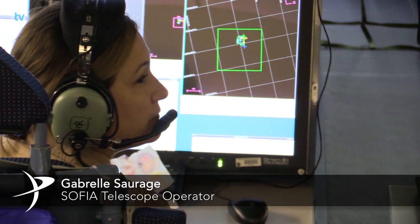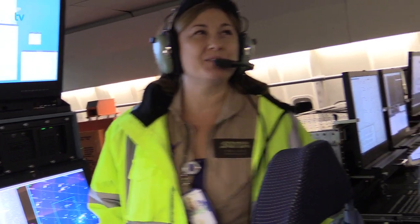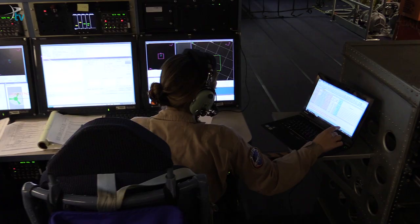We are moving into Science Central. My name is Gabrielle Siraj and I am a telescope operator. It's really different because of the obvious reasons — we're pointing at stars, and instead of spinning a dome around, we're spinning a plane.